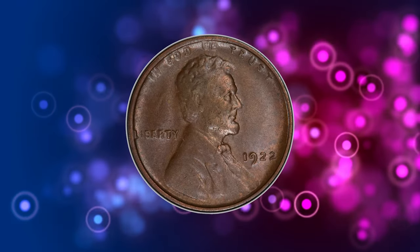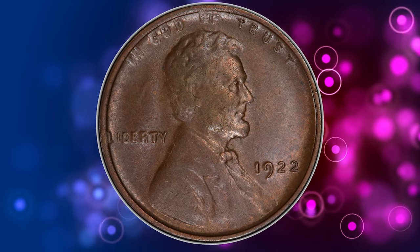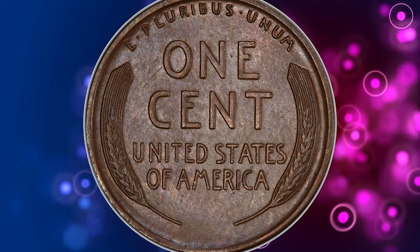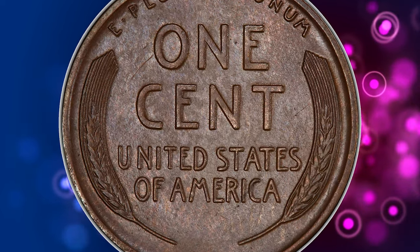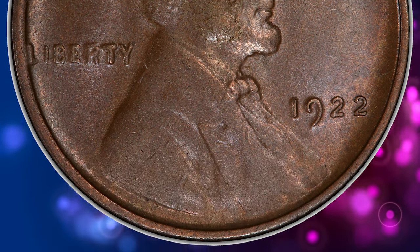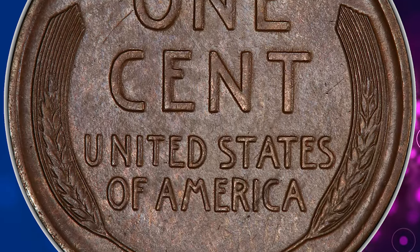According to Heritage Auctions, die pair 2 denotes the strong reverse variety for the 1922 No D cent, which is the most sought-after variation of the guidebook variety. The No D cent is a major rarity in red or red-and-brown condition, leaving most collectors to seek attractive brown coins, such as the current CAC example.